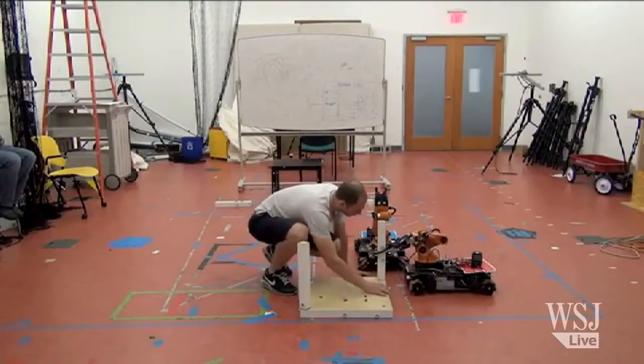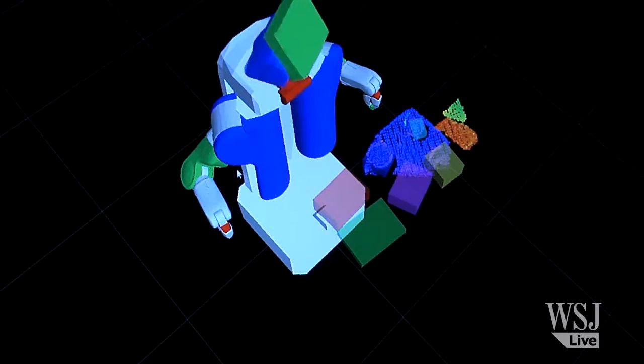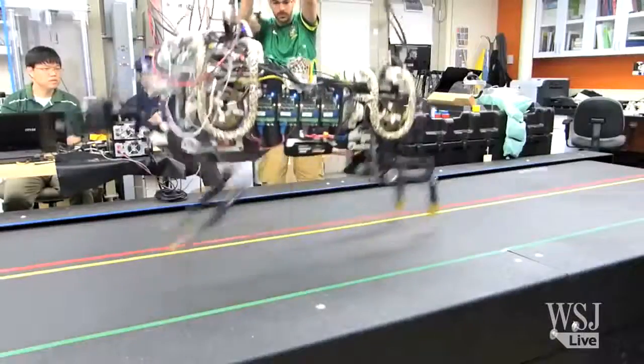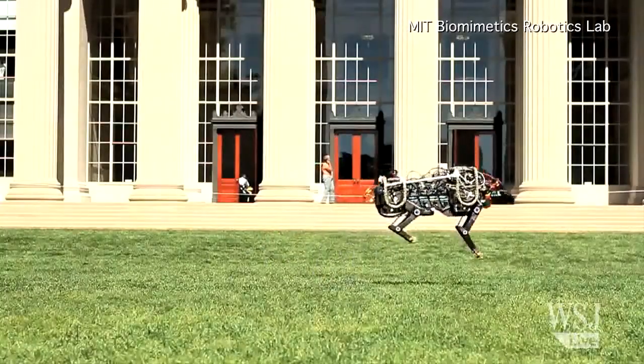Researchers say it's difficult to predict how long it will take before robots can actually match the complex movements of hands, feet, and legs. There's still more work to be done. Currently in development, a four-legged cheetah robot that can run up to 10 miles an hour and jump 33 centimeters in the air.